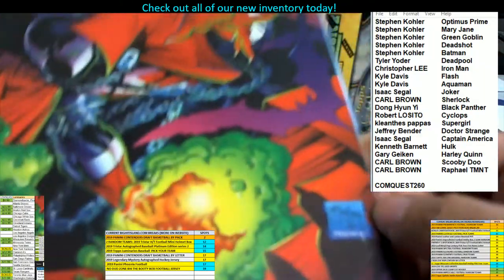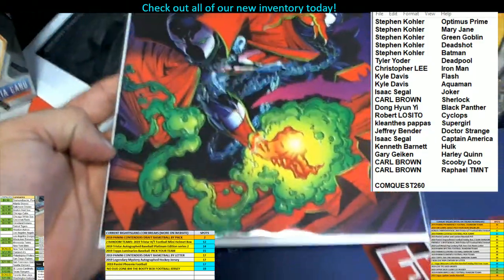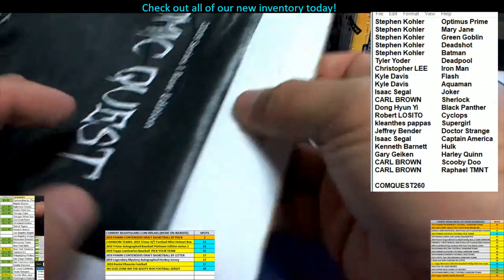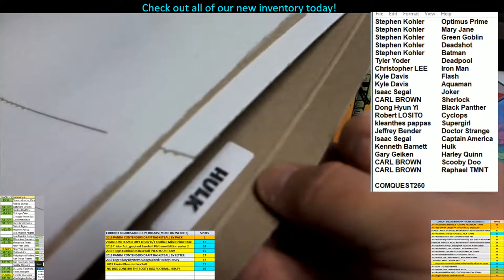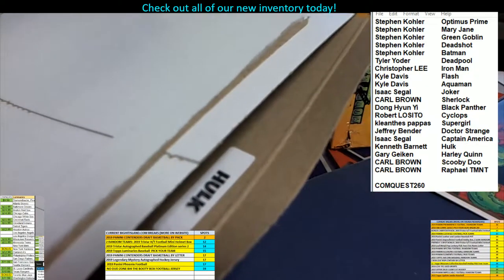We've got a Spawn number one, which is actually a really cool book — that's popular, Spawn number one. Let's see who gets this book and if there is a ticket inside. So let's see if there's another prize in here. Whoever had Hulk matches up, and that's going to be Kenneth B.